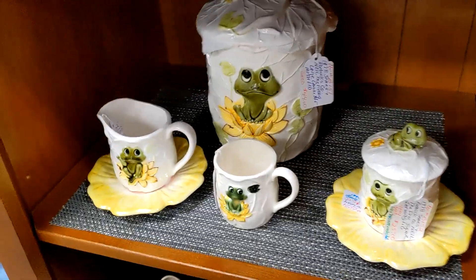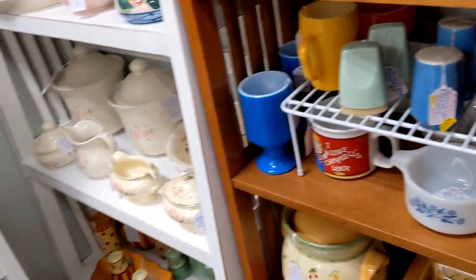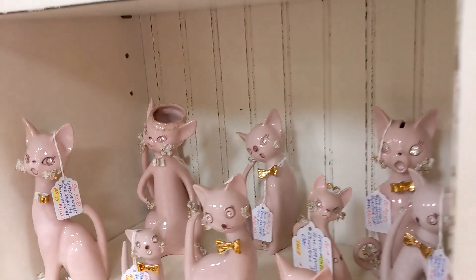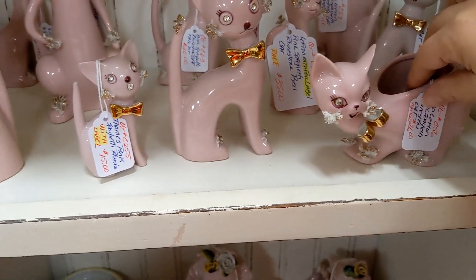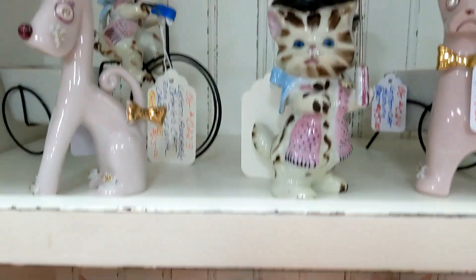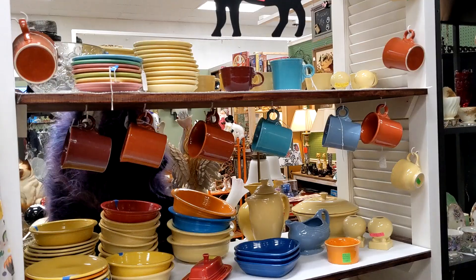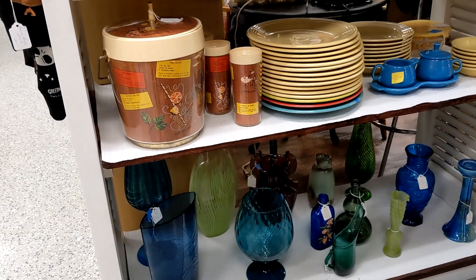That's Neil the Frog — they used to sell that at Sears. Over here she's got a lot of pink cats. A lot of collectibles in this booth. And here's some more Fiesta Ware.